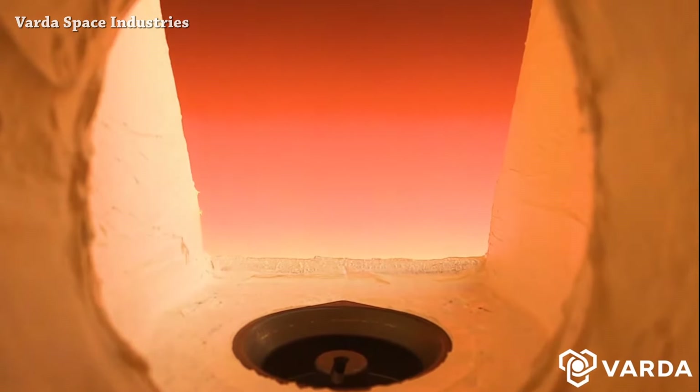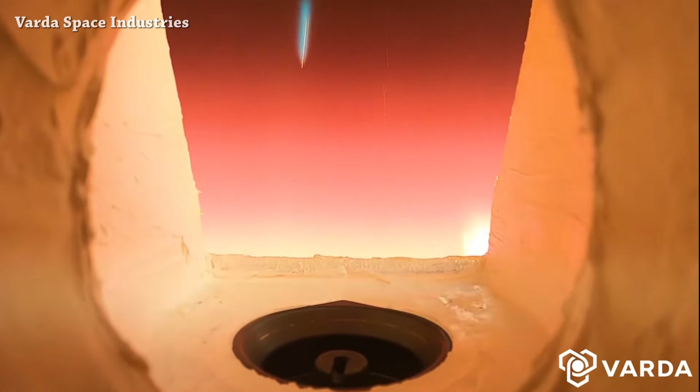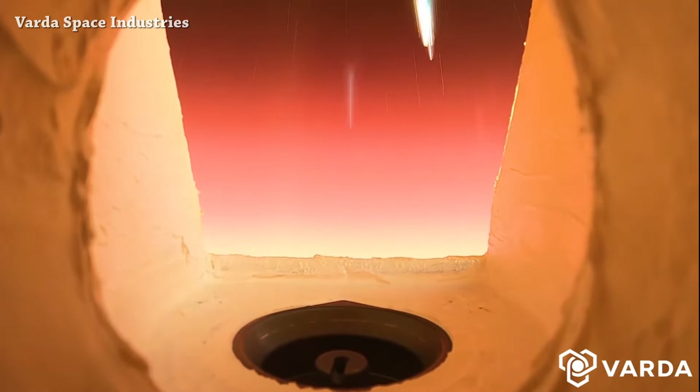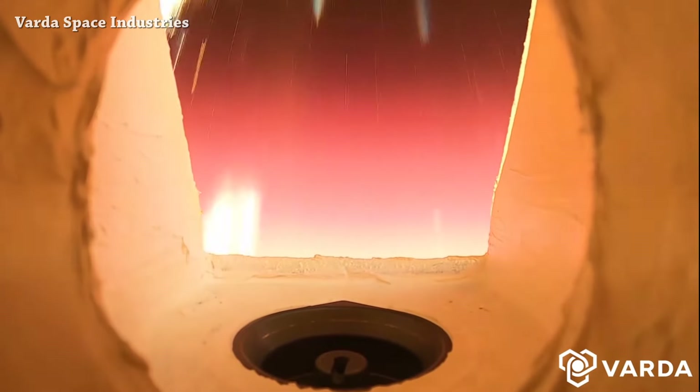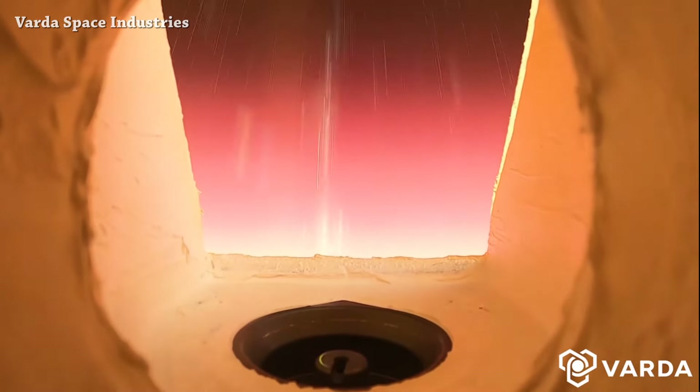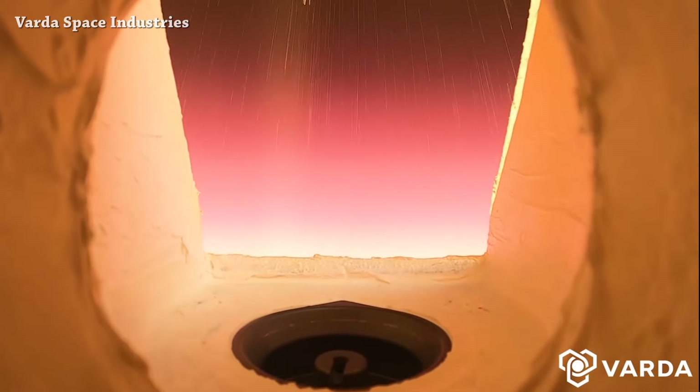Let's end this short episode with this amazing video from Varda Space Industries of the Winnie One capsule re-entry. I will put the link to the full video - from separation to touchdown - in the description, make sure to check it out. That's it for now, this is the end of this episode, see you tomorrow.